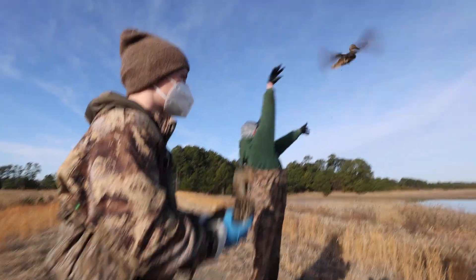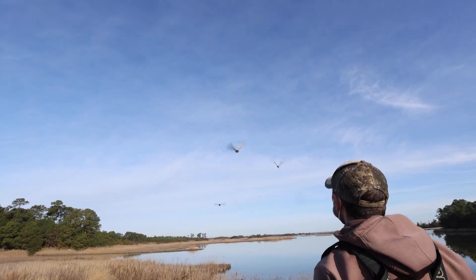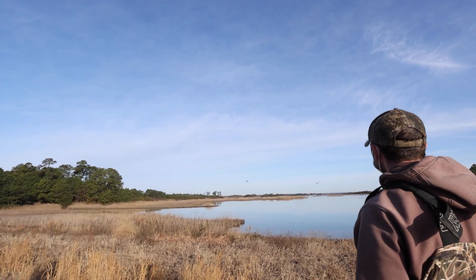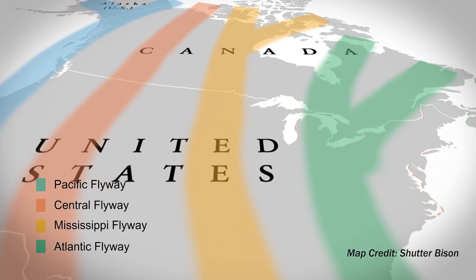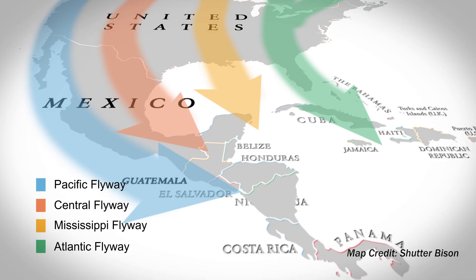Whenever a band is reported, this information helps scientists understand what a responsible harvest limit should be in the flyway. North America is divided into four major flyways. From west to east it goes Pacific, Central, Mississippi, and Atlantic — which is where we are now.